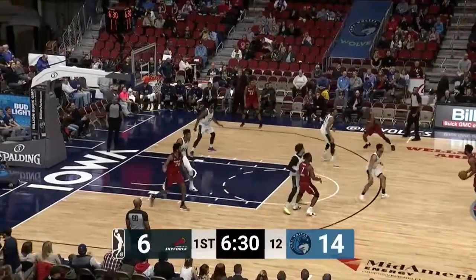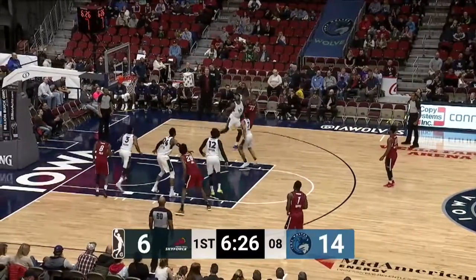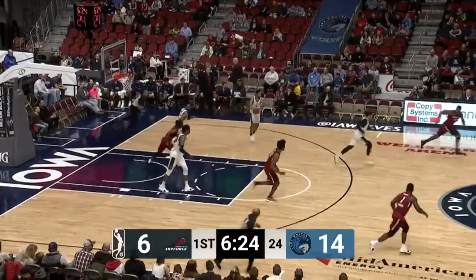Jefferson with the bucket and a foul. Here's Wamu, back pass for Walt and they swing it around for Alonzo Gee. Gee will pull up and has it blocked by Jefferson.